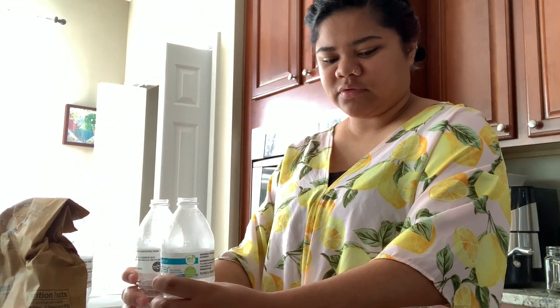I'm going to make a funnel with paper, like I did earlier, but I'm going to tape it so it's a little bit sturdier. Then we are going to measure everything out.